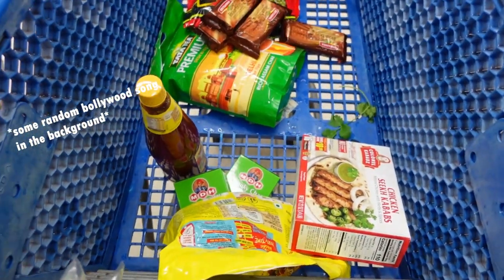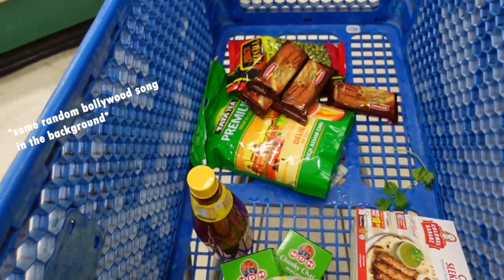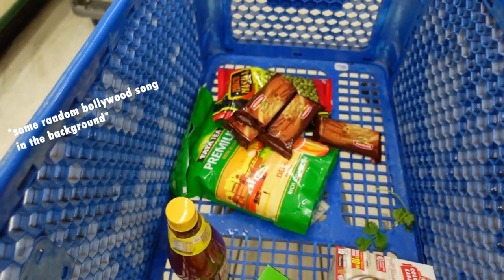I also grab Paanilji. So if you guys are wondering, here is what we have got so far: some chicken Maggi, chaat masala, Maggi sauce, chai patti, and some chakna — chakna, if you know what I mean.